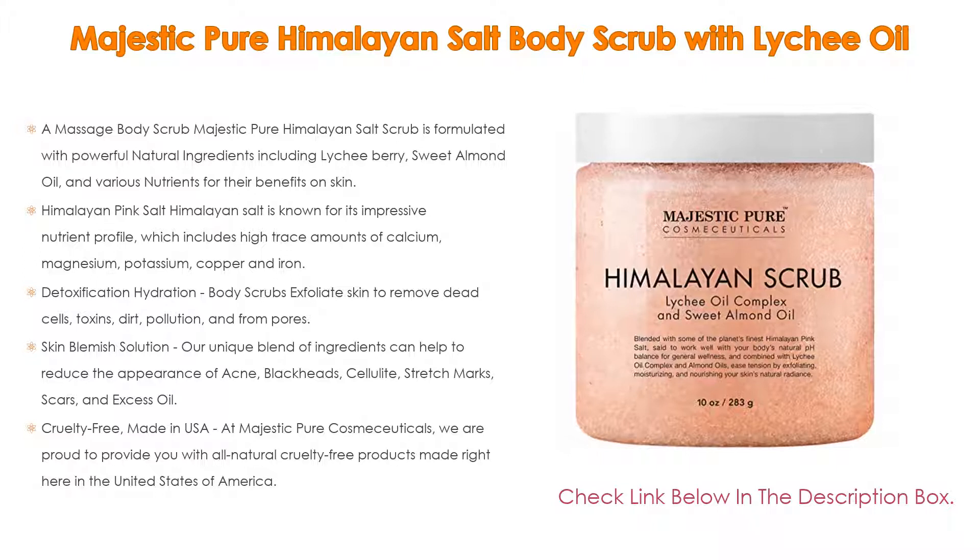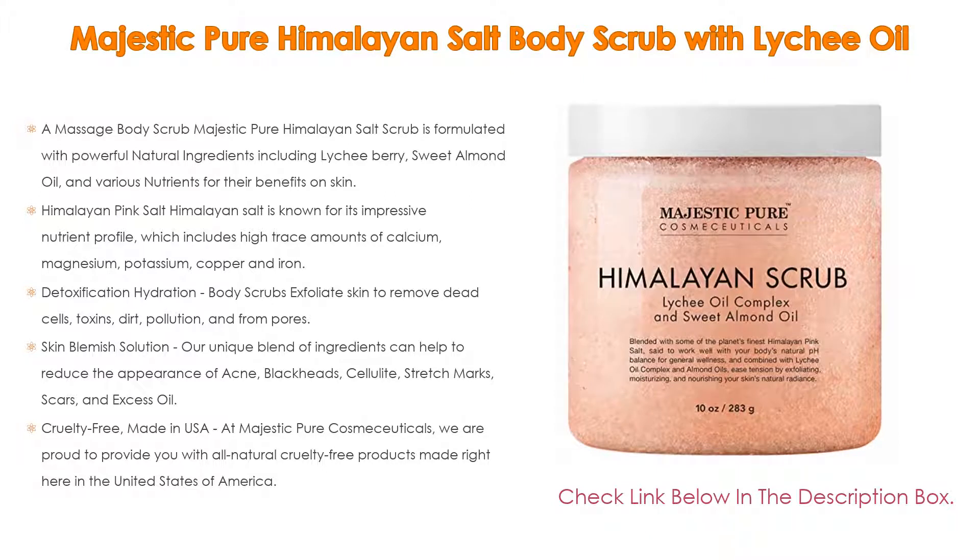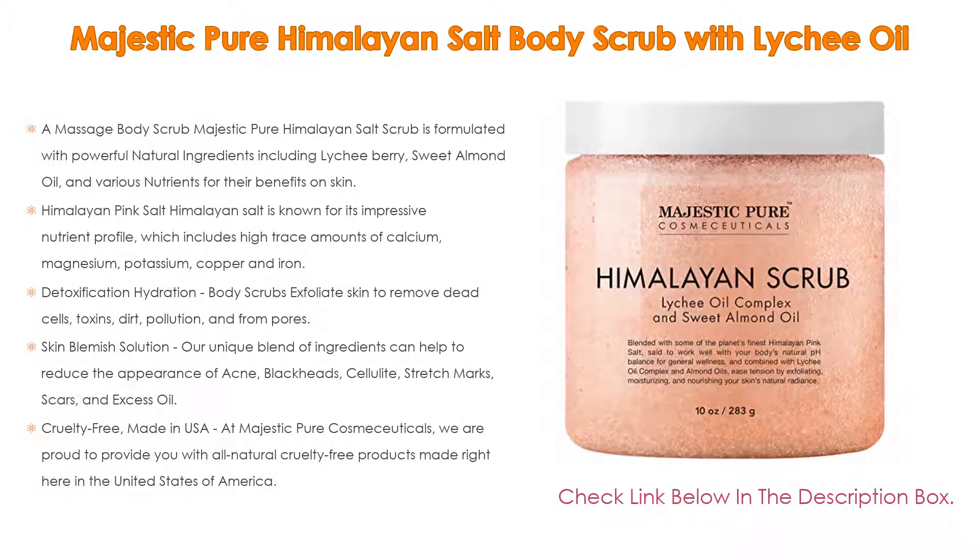And cruelty-free, made in the USA. At Majestic Pure Cosmeceuticals, we are proud to provide you with all-natural cruelty-free products made right here in the United States of America.